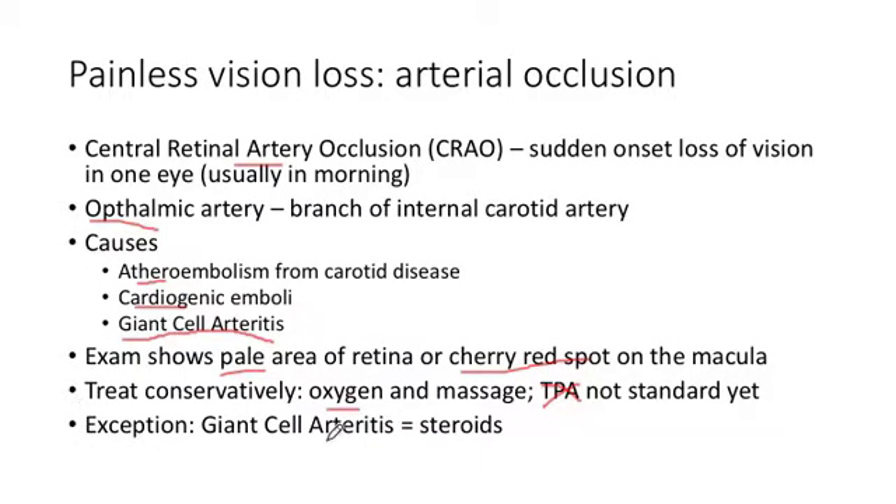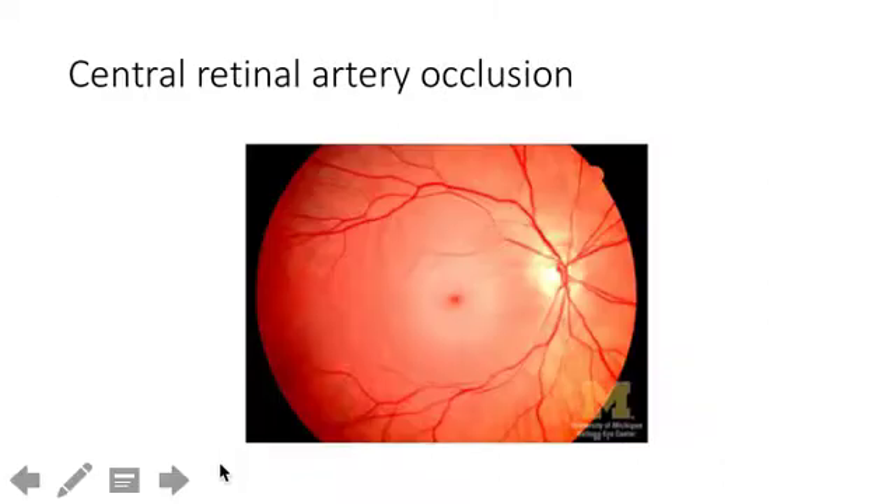The one exception is giant cell arteritis or temporal arteritis — in that case we give steroids. Here's a picture: you've got a red pretty retina with a large white area that should normally be pink or reddish.